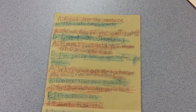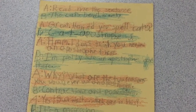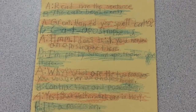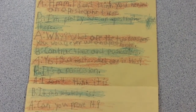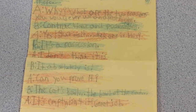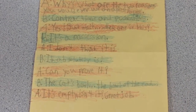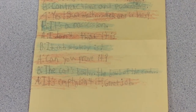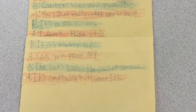Read me the sentence, please. The cat's bowl is empty. How do you spell cats? C-A-T apostrophe S. I don't think you needed an apostrophe there. I'm pretty sure an apostrophe goes there. Why? What are the two reasons you would ever use an apostrophe? Contractions and possessions. Which one is this? It's a possession. I don't think it is. It absolutely is. Can you prove it? The cat's bowl — the bowl of the cat. It's empty, isn't it? Great job.